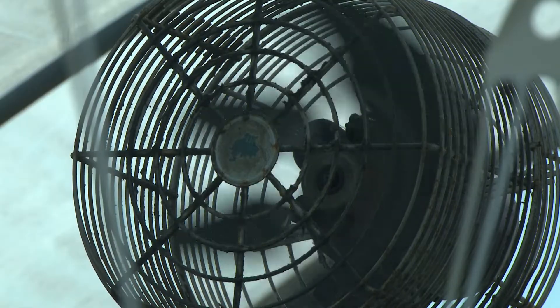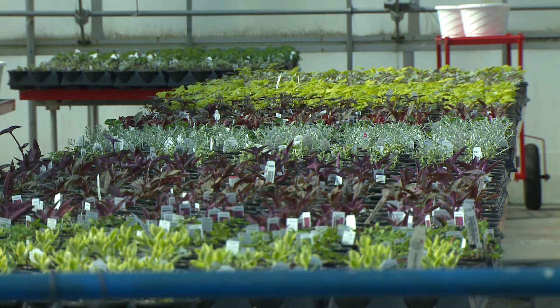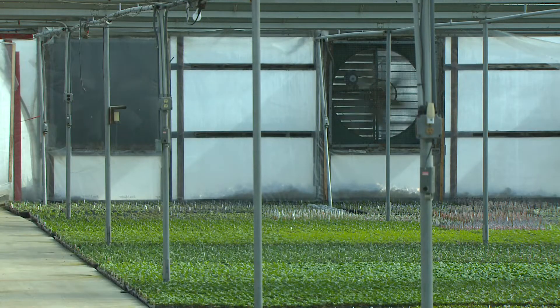The planting process began in late December and will continue in the weeks and months ahead. We still plant seeds until the first week of May, then we quit. Everything should be shipped out by June 1st.